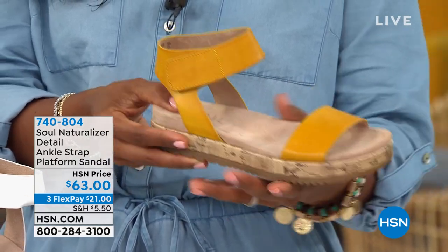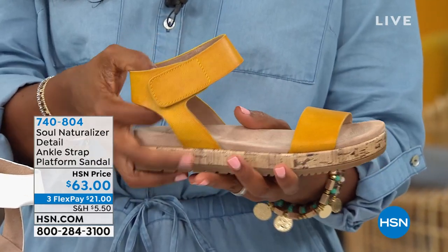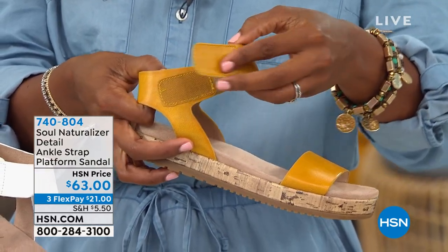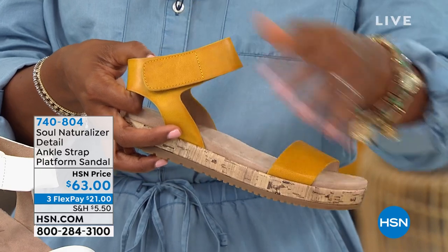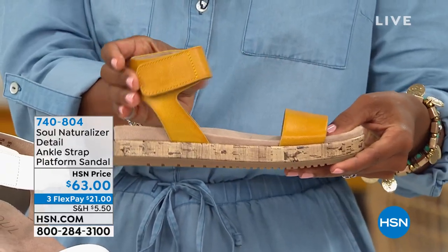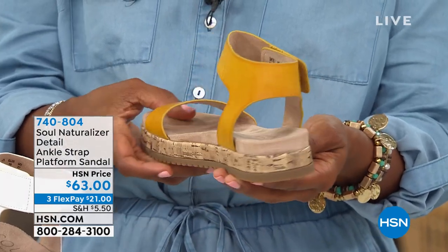And like you showed, the ankle strap is darling. Have you ever had a sandal on and it chokes your ankle? With the hook and loop closure you can really adjust it. Sometimes in the summer we get a little more swollen or it's hot and we don't want anything rubbing on us. And let's talk about that footbed — this is a dream to wear. That espadrille-inspired platform makes it extremely easy to walk. When you slip your foot down in the Detail, there's nothing but comfort.